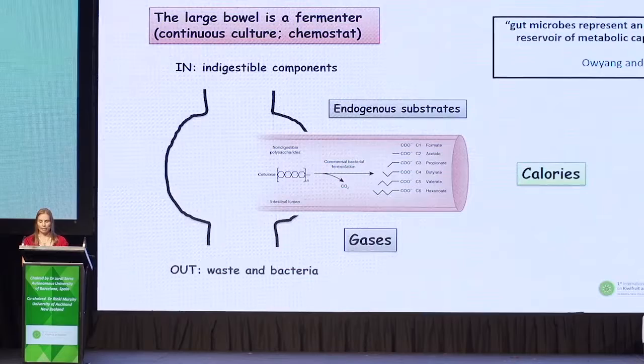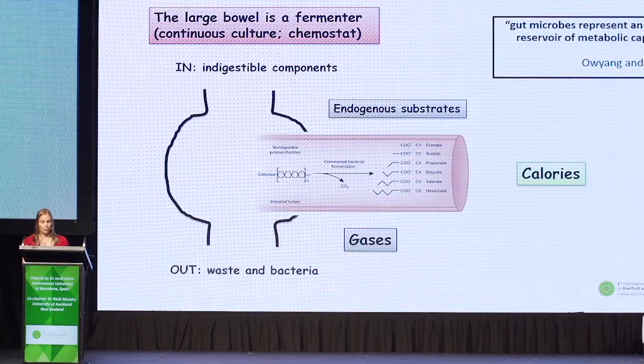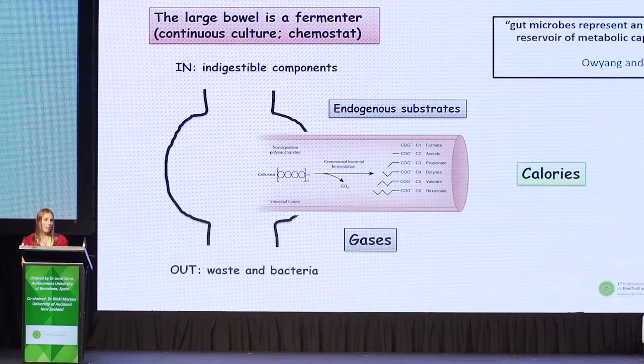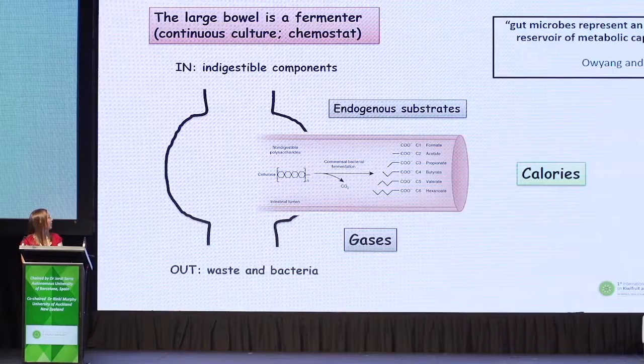Colonic bacteria also play a role in the production of vitamins such as vitamin K, and the absorption of ions such as magnesium and iron. The bacteria also have a trophic role, as they're involved in epithelial cell growth and differentiation, which is important for the immune system. Our bacteria also protect us from pathogens, which is another important role.